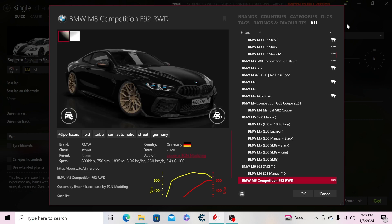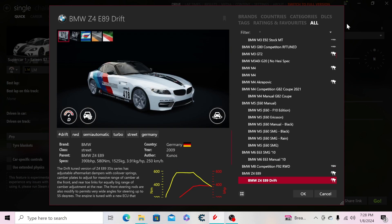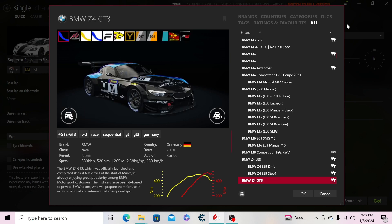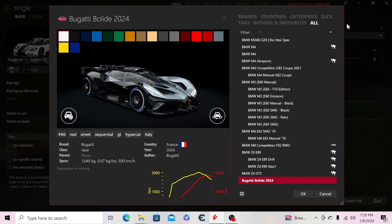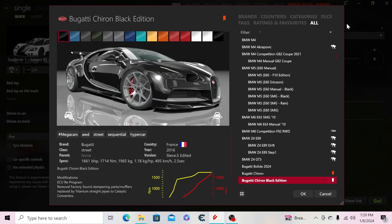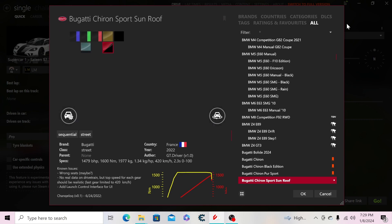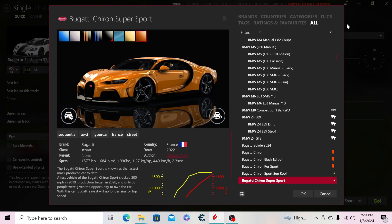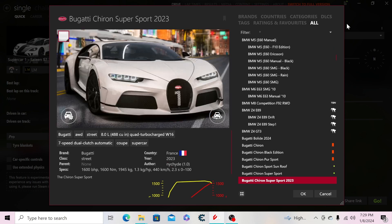Then we have the iM Competition coupe rear-wheel drive, the Z4, the drift version, step one, the Z4 GT3. Moving to Bugatti: the Divo, the Chiron, a black edition of the Chiron — fictional tuned — the Pure Sport, the sport with the glass roof, the Chiron Super Sport, and a non-300-plus luxe version of the Super Sport 300 Plus.